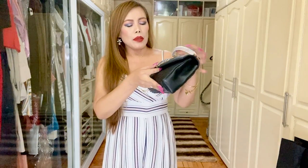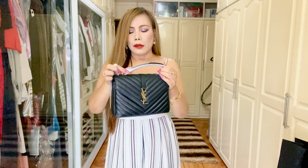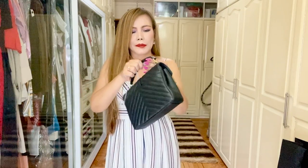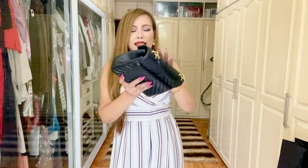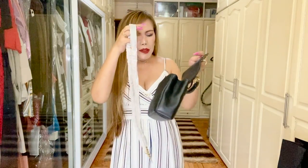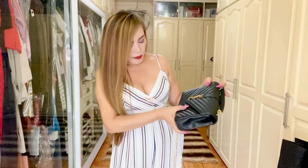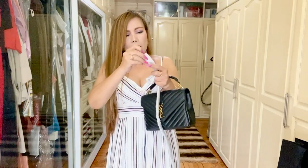I won't be discussing the details of this bag right now because I'm going to do that when I make a full review. So removing the packaging — isn't this pretty? It also has a chain strap, and it's quite long.